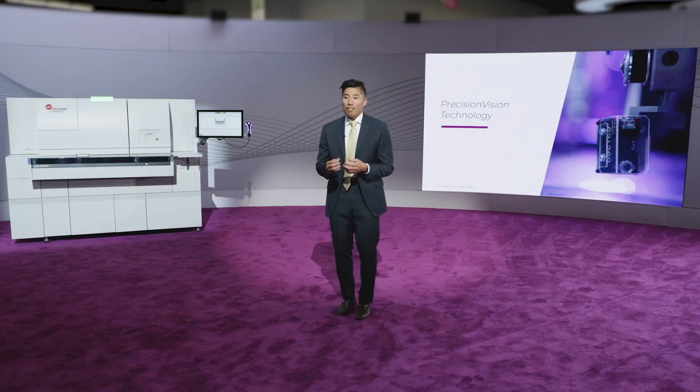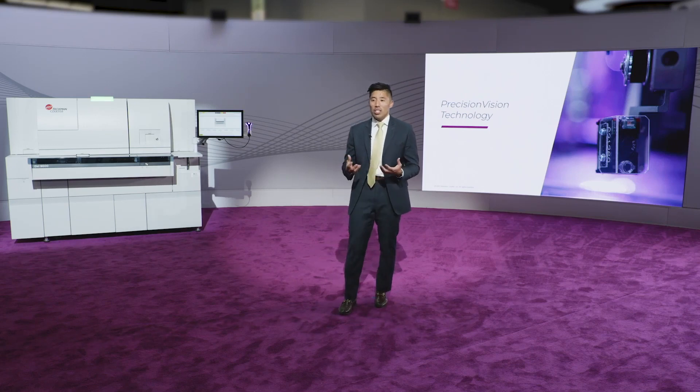You know more and do more with this patented technology, providing you with confidence in every result. Precision vision technology is the foundation that allows us to venture into other major challenges we face on a daily basis.